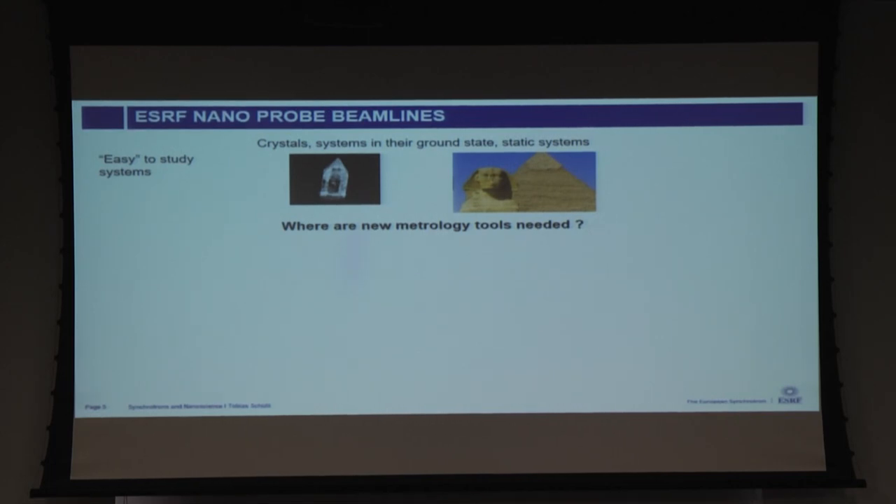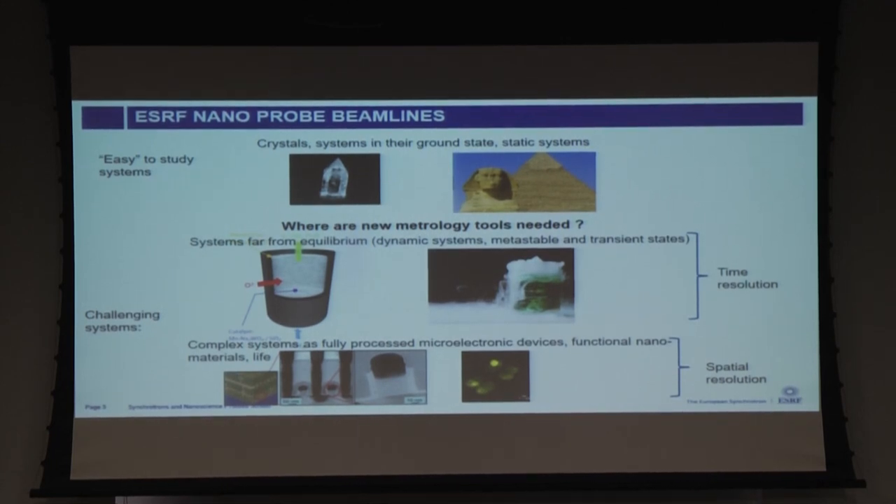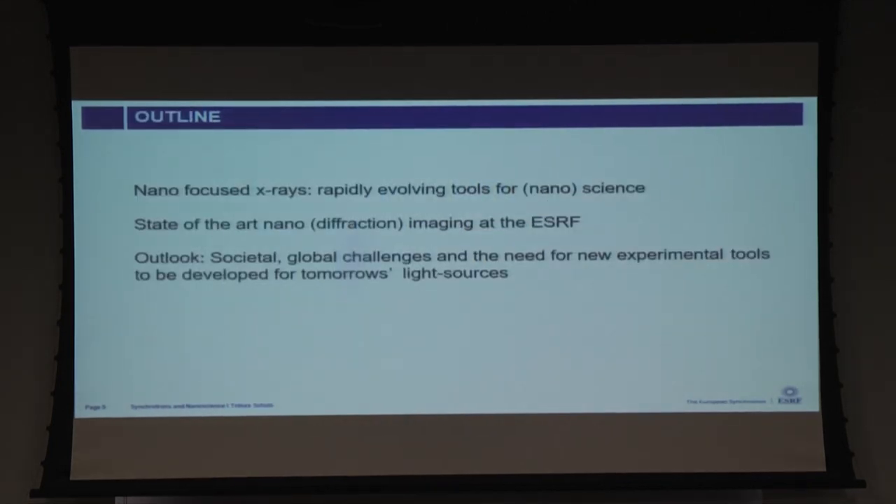As soon as we look at dynamic systems — far from equilibrium or metastable systems — then some time resolution may be necessary. Or if systems are too complex, even if static, we need new imaging tools. We need 3D spatial resolution to image devices or living cells. Chemical processes like catalysis, process chemistry, and batteries require both time and spatial resolution. That's a few clear directions to think about when designing new beamlines.